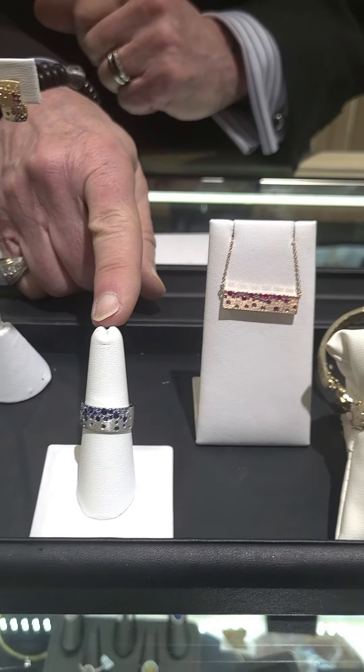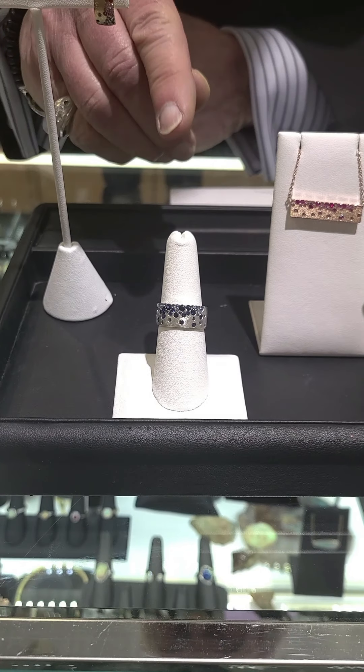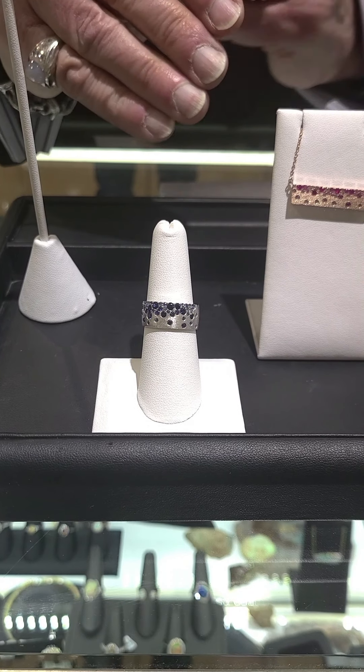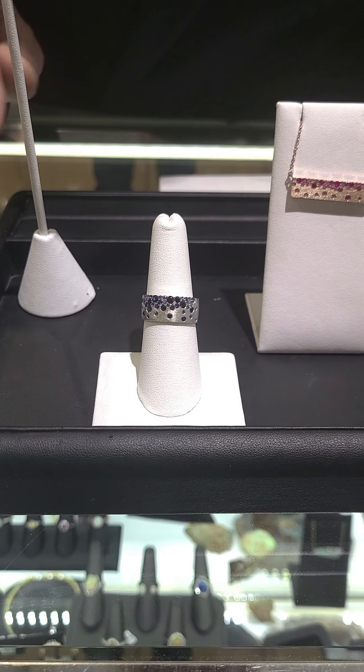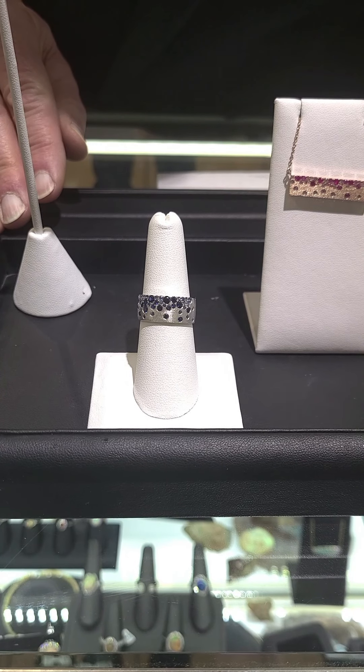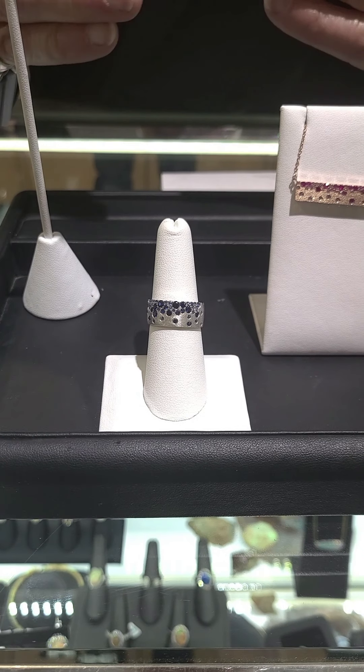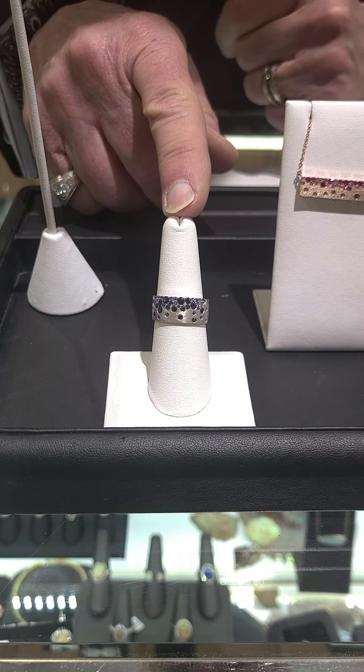Here's what the beautiful ring looks like. I'm showing it to you in white gold with blue sapphires. It comes in all the different combinations of gold and all the different gemstones. The ring in all diamonds starts at about $4,200 and works its way down to about $2,500.